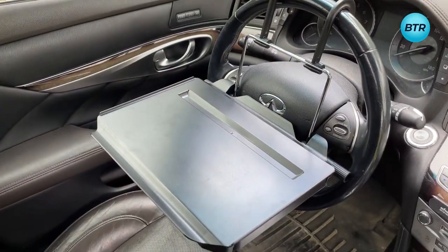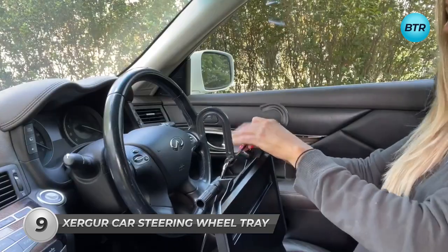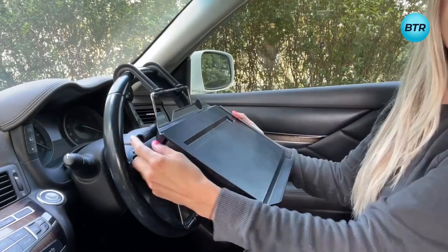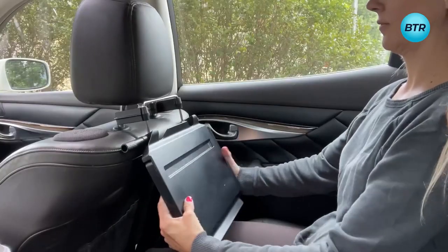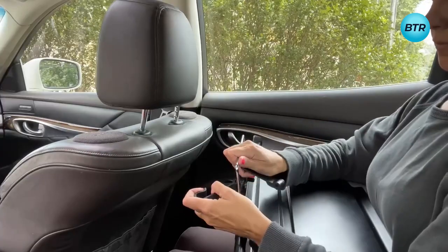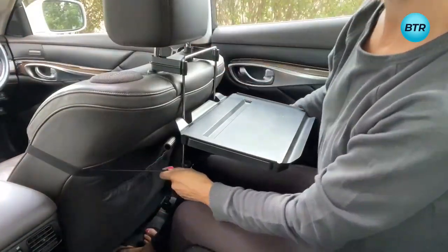The ZergerCar steering wheel tray is the perfect solution for drivers and travelers who need a reliable car desk for working and dining while on the road. Designed to meet your needs, this tray offers easy mounting on both the steering wheel and the back of the seat, as well as providing ample storage space for your food and other items. It can be easily installed and removed, and an additional strap to the back of the seat has been included, securing the desk like a seat belt.